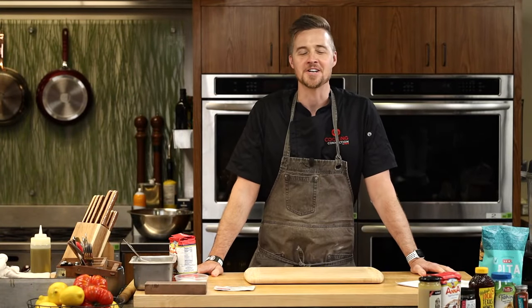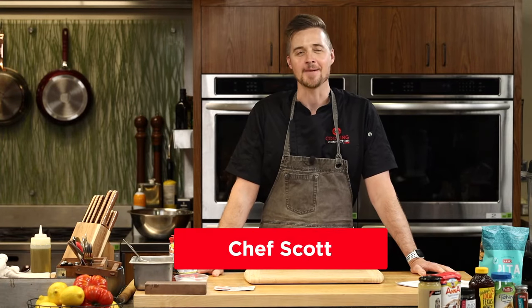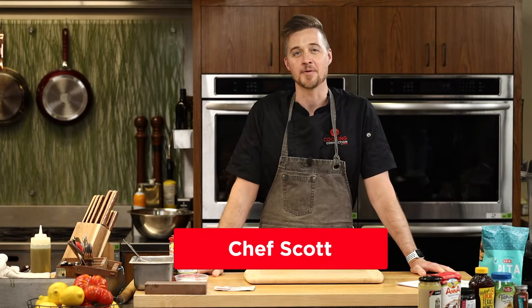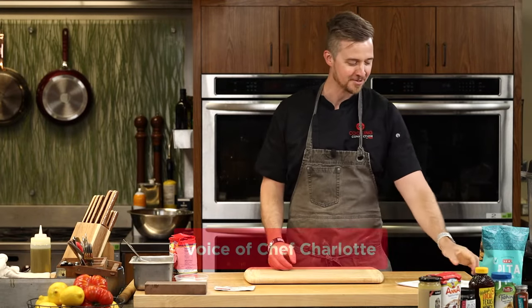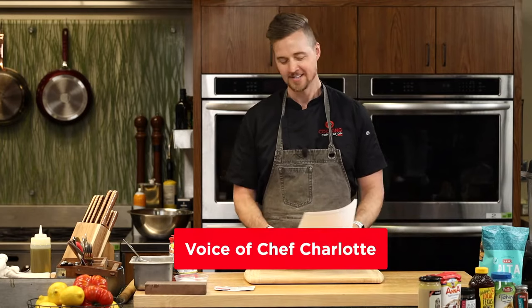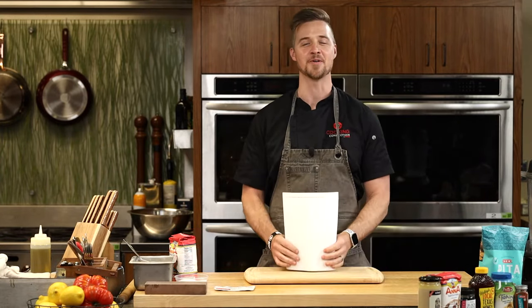Hello everyone, welcome to another Cooking Connection virtual cooking class. I'm your host tonight, my name is Scott. I'll be with you for the next hour. Joining me as always is the infamous chef Charlotte Samuel. There's a new way I have to emphasize her name when she's moderating: Charlotte Samuel. Thanks for being here, chef. Thanks for having me — I feel like I'm on a game show now. You kind of are — it's kind of what we're going for.